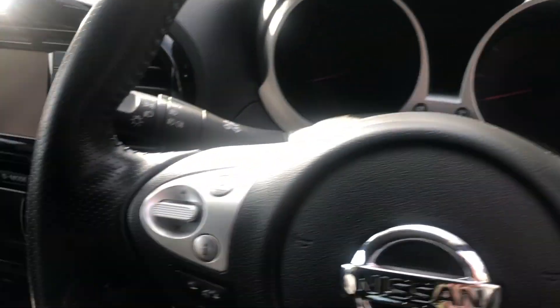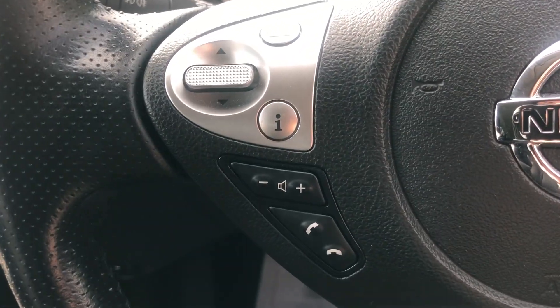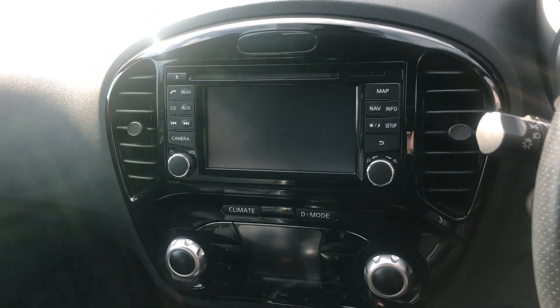Cruise control there, and the Bluetooth with hands-free for if you get a phone call. The reversing camera and sat-nav appear on that screen.